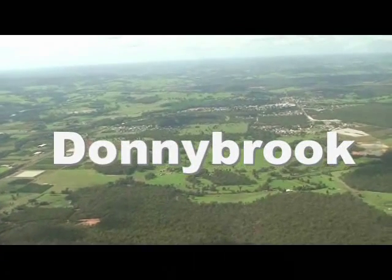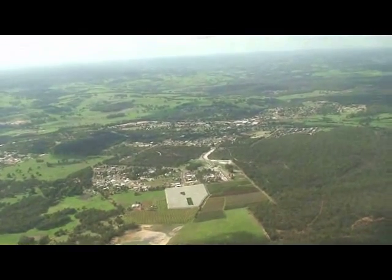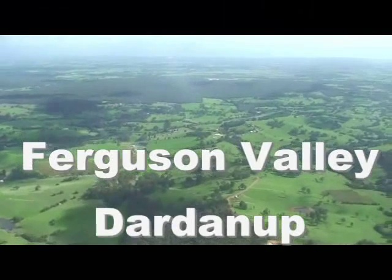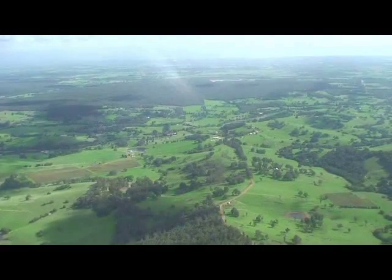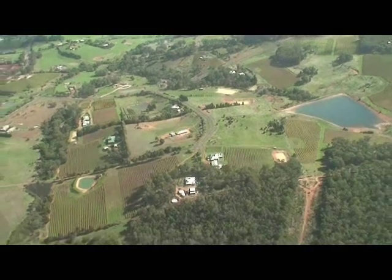Now we're on our way to Donnybrook, which is about 30km south-east of Bunbury. We'll swing north towards the Ferguson Valley, which is 20km directly east of Bunbury and in the Shire of Dardanup.